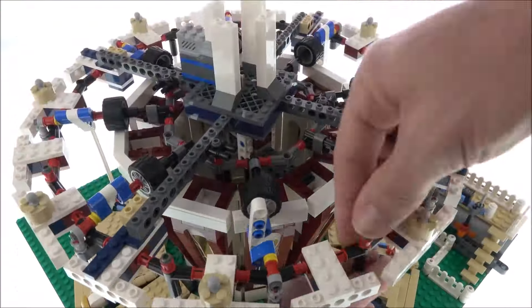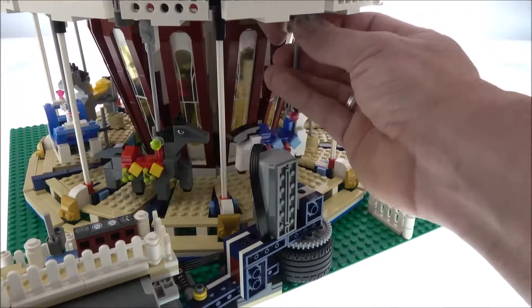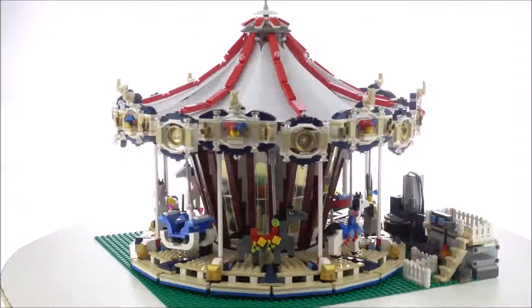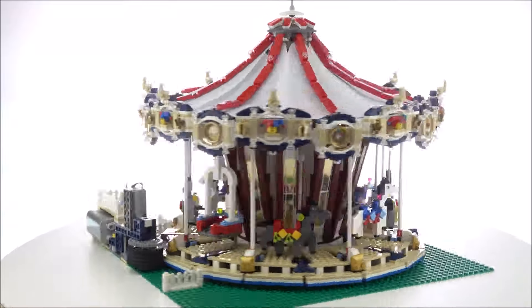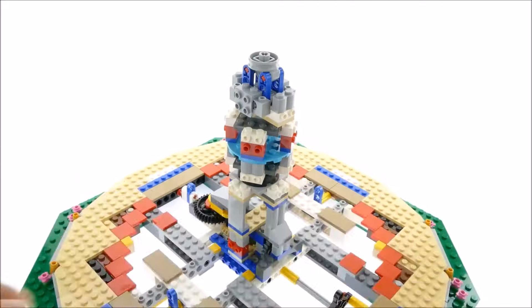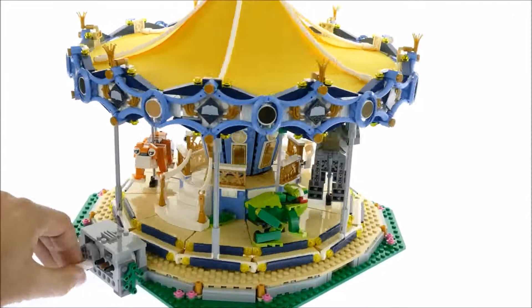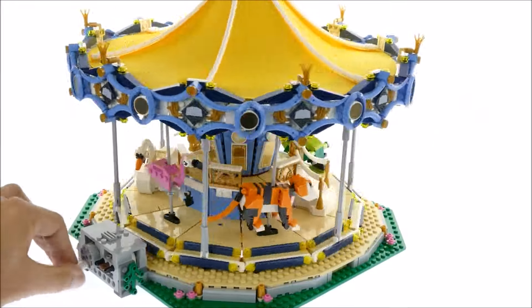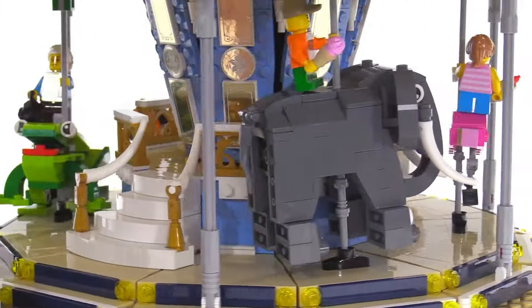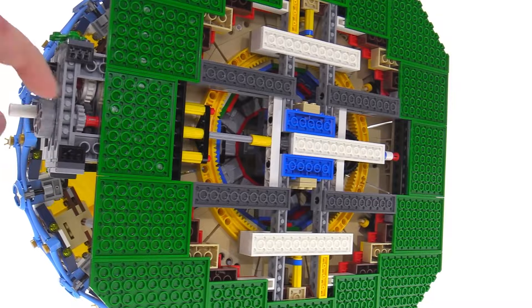Once this LEGO boat was all set, it underwent some serious testing. Just imagine a bunch of LEGO wizards tinkering away, making sure every gear turned smoothly and every piece fit snug. That testing phase is key — it's what ensures that when you finally get your hands on the set, it's smooth sailing all the way. No missing pieces, no wonky gears, just pure LEGO magic. A work of art that's got LEGO lovers everywhere buzzing, thanks to its vintage style and meticulous testing.